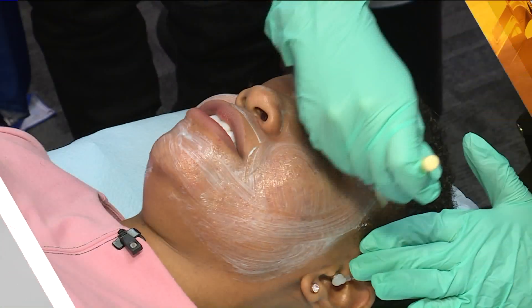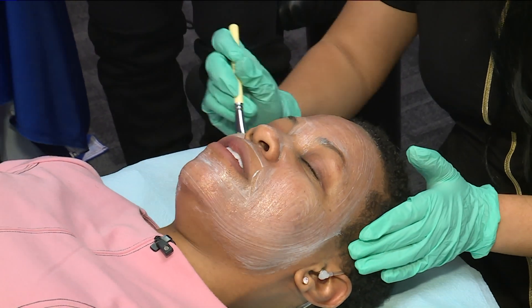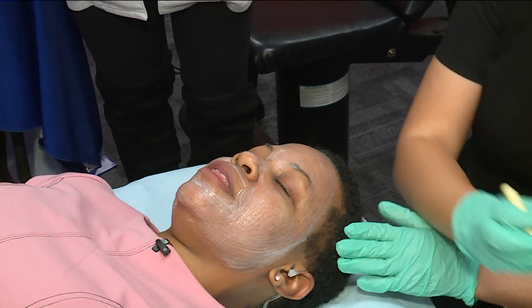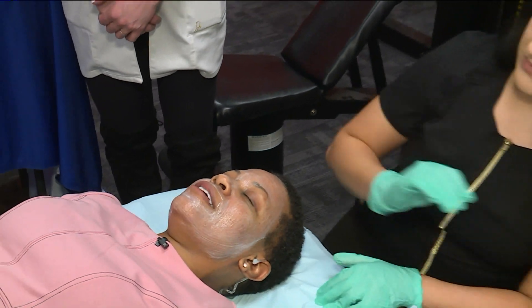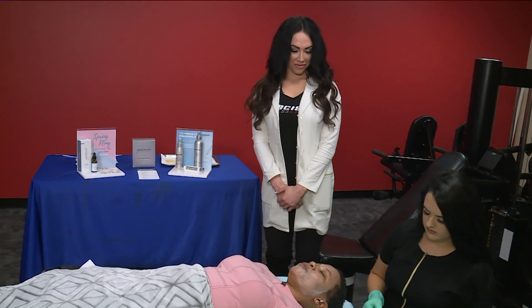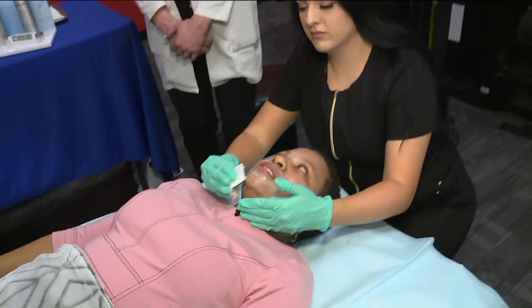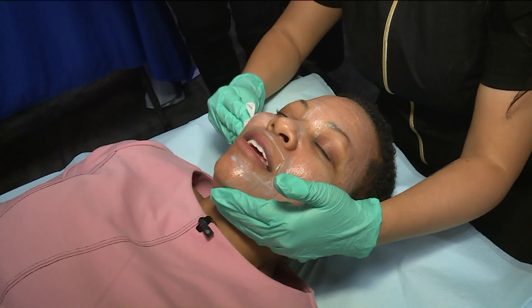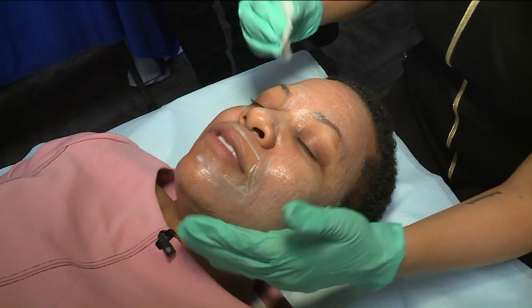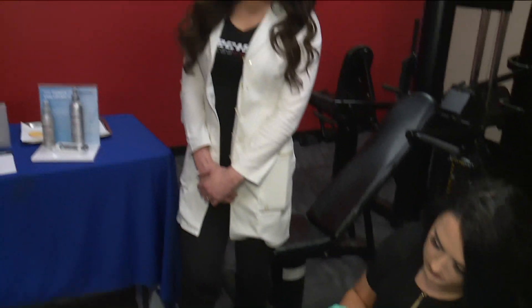I absolutely love my job — it does have its perks. I have super sensitive skin and I need somebody to help me out with it. We have nurse and esthetician Jennifer Spicer here from Precision Fitness and Medical Spa. I made a huge mistake by not understanding there is a way to keep my skin nice and clear even though it's sensitive. So what should I do?